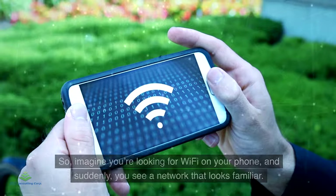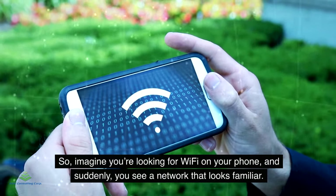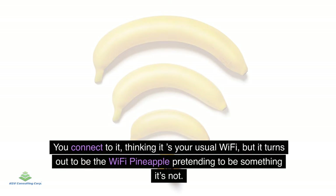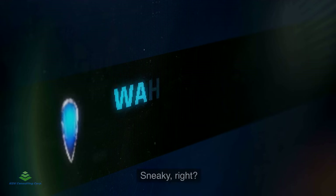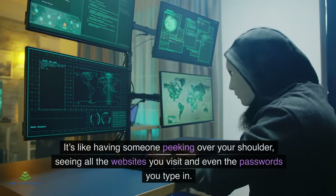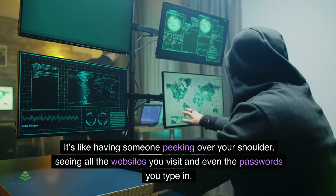Imagine you're looking for Wi-Fi on your phone and suddenly you see a network that looks familiar. You connect to it thinking it's your usual Wi-Fi, but it turns out to be the Wi-Fi pineapple pretending to be something it's not. Once you're connected, the Wi-Fi pineapple can listen in on everything you're doing online — like having someone peeking over your shoulder, seeing all the websites you visit.